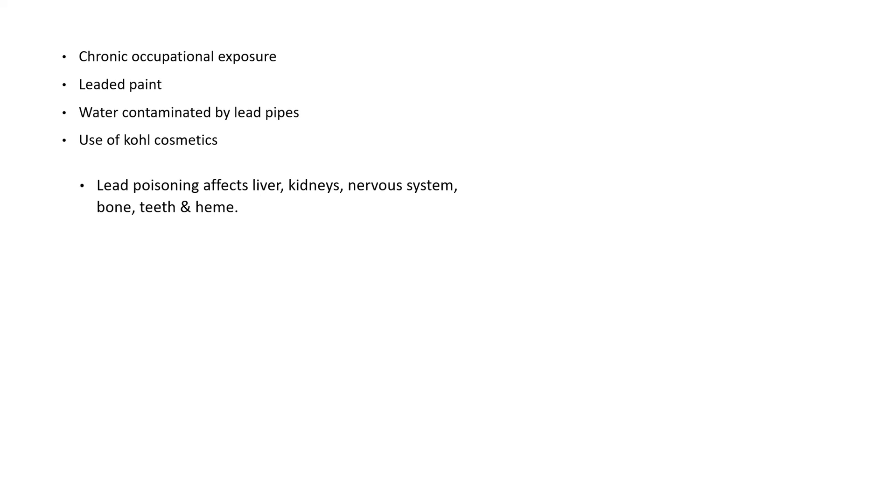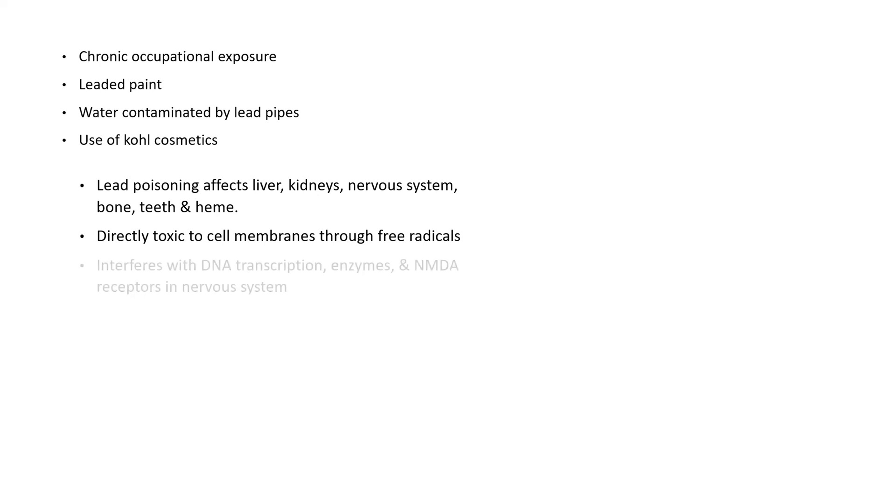Lead poisoning affects many organs, including liver, kidneys, nervous system, bone, teeth, and heme. It is directly toxic to cell membranes through production of free radicals. It also interferes with DNA transcription, enzymes involved in different cell processes, and NMDA receptors in the nervous system.